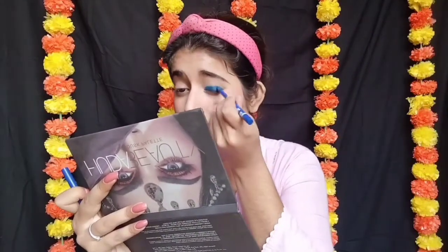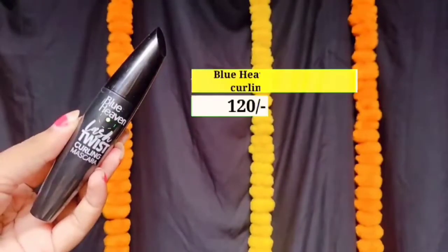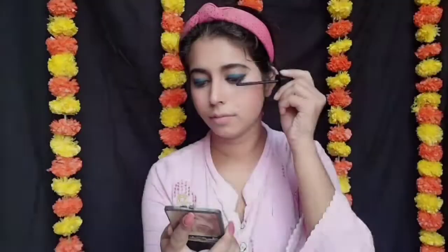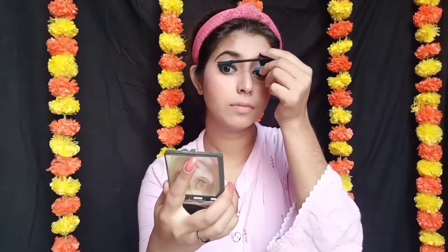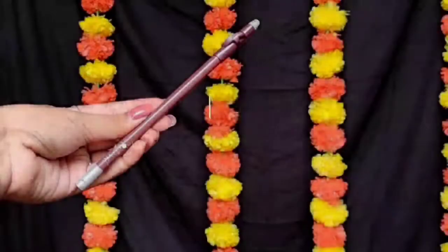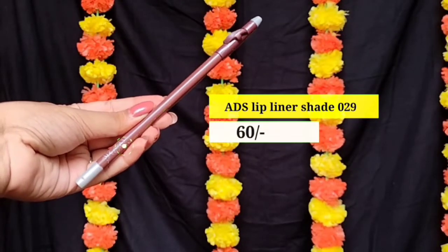اس کے بعد میں نے Lacmi کا Insta Liner use کیا ہے اور اس سے ایک small wing liner create کیا ہے۔ Next میں use کر رہی ہوں Blue Heaven کا Lash Twist Curling Mascara — it's a nice, decent mascara، اسے میں نے local market سے لیا تھا۔ I love this mascara — یہ بہت اچھا volume دیتا ہے۔ If you are a beginner or teenager, I recommend this mascara.